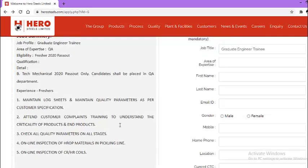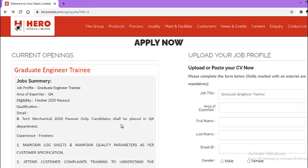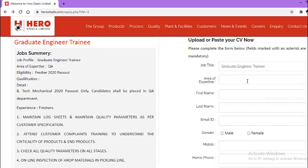Now let us look at how you can upload your job profile. On the right-hand side, the job title by default is Graduate Engineer Trainee. In the area of expertise field, enter your expertise in this particular area — mention how you can fit for this role in one or two lines.